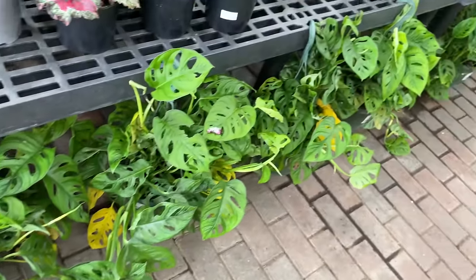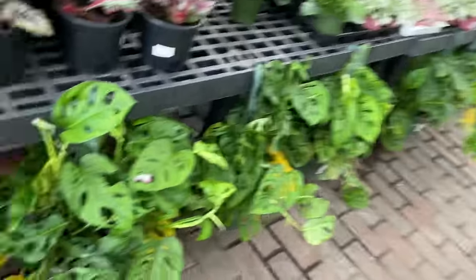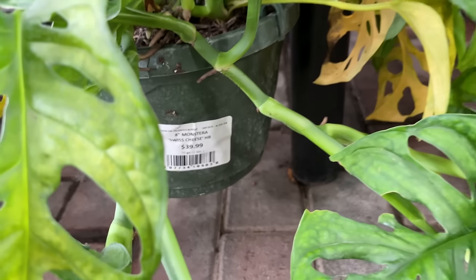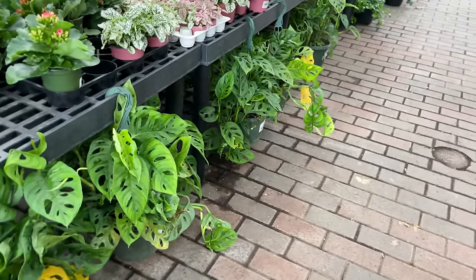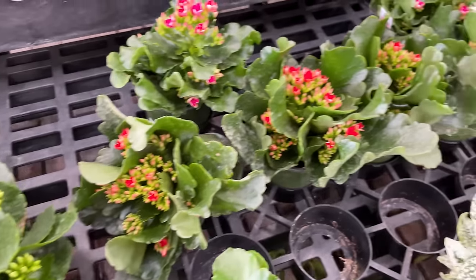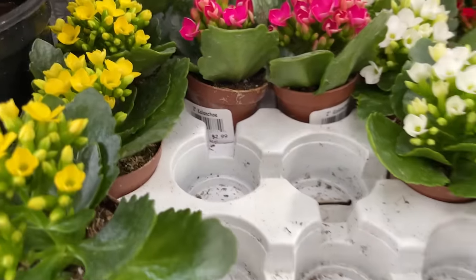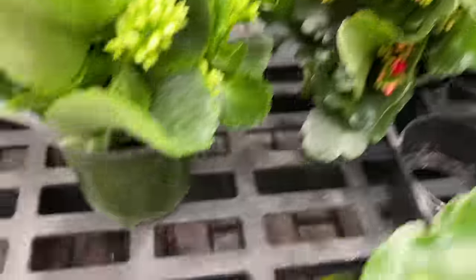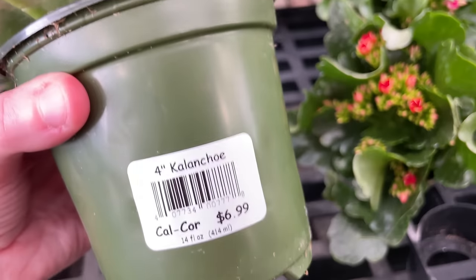Here we have some Monstera Adansonii, not looking their best. And honestly, everywhere I see them lately they look like this - they all have yellow leaves. These are $39.99, which I also feel like is a little bit pricey for these, even if they did look healthy. Here we have a Kalanchoe - little ones in 2-inch pots for $2.99, or if you want a bigger one, a 4-inch pot for $6.99.